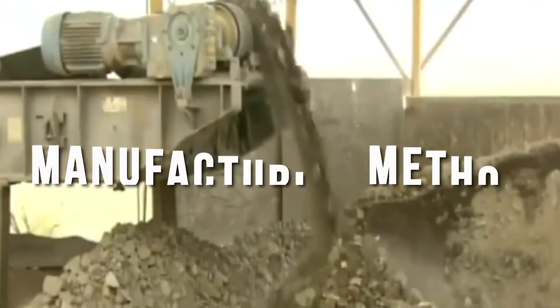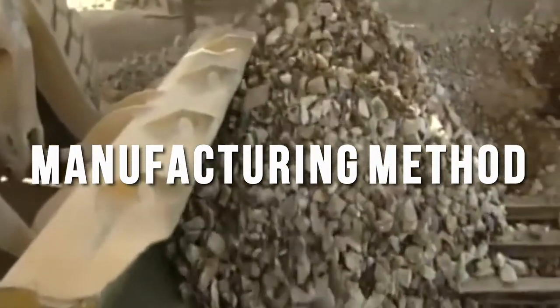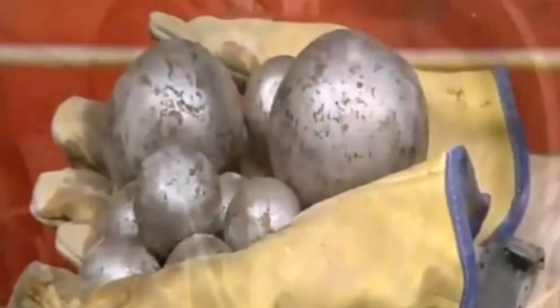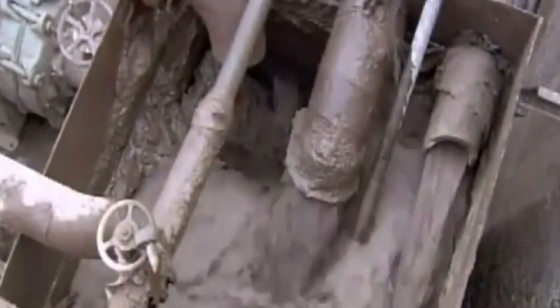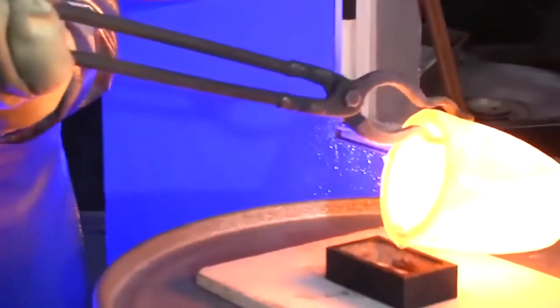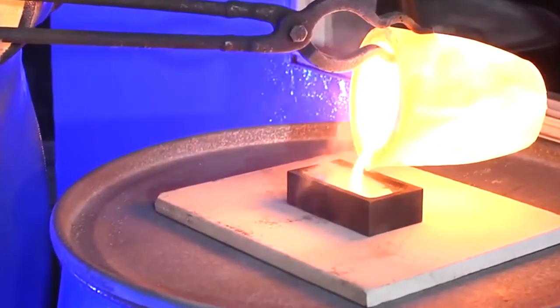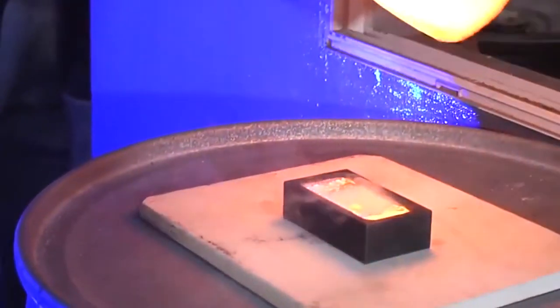Making of Silver — Manufacturing Method: Refining from silver-containing ore includes the mixing method, cyanidation method, and dry method, but the mixing method is not often used. In the cyanidation method, natural silver, silver chloride, relatively pure silver sulfide, etc. are used as raw materials. Generally, there are many impurities in the raw material ore and the collection rate is not good. Therefore, it is crushed as finely as possible.